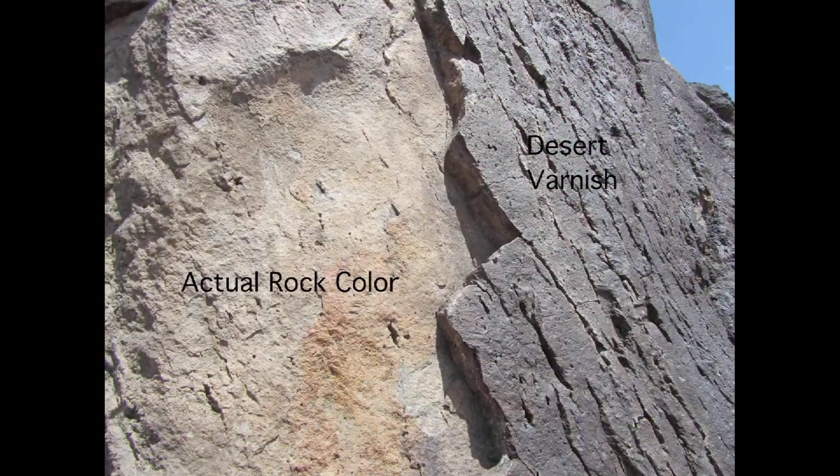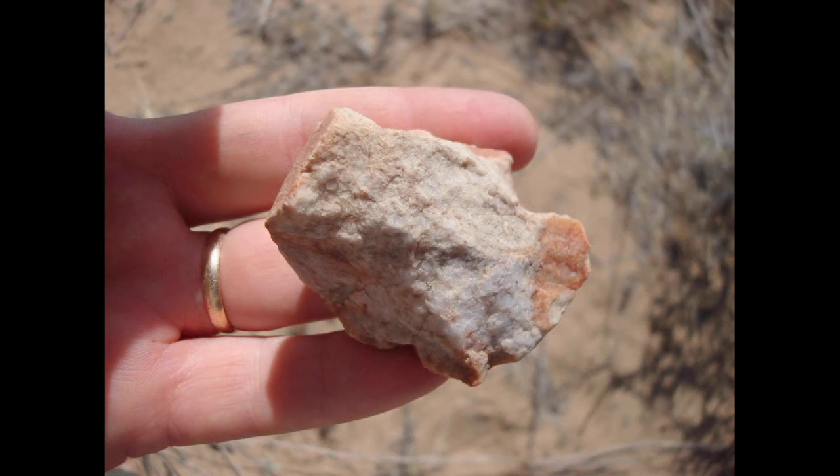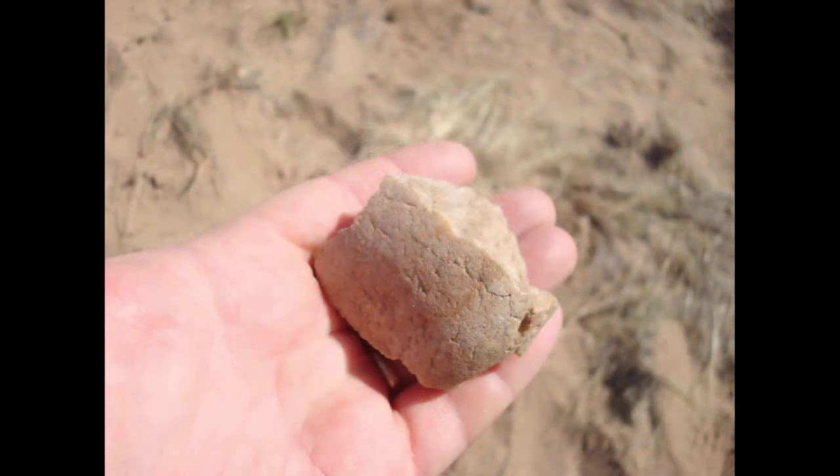The creators of the majority of these images used the fire-cracked rock technique. This involves heating a rock in the fire, then cooling it with water so quickly that it fractures into pieces usable for a chisel and a hammerstone.